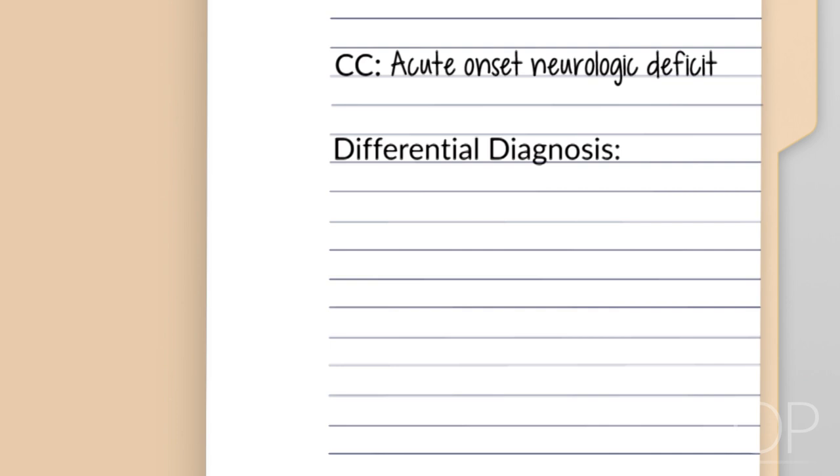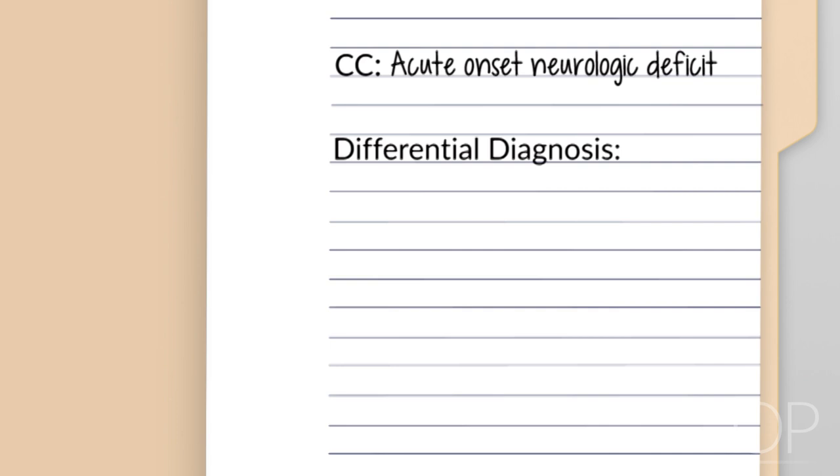There is a broad list of differential diagnoses for the acute onset of neurologic deficits in children, many of which are serious and warrant rapid recognition. The list includes complicated migraine, seizure or postictal symptoms not due to stroke, hemorrhage such as traumatic hemorrhage, intracranial infection such as meningitis or abscess, trauma, tumor, and demyelinating diseases such as multiple sclerosis or acute disseminated encephalomyelitis (ADEM).